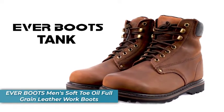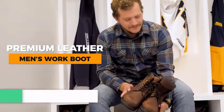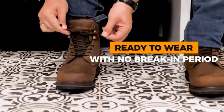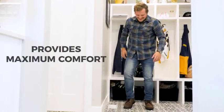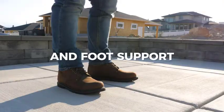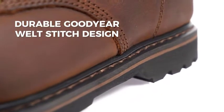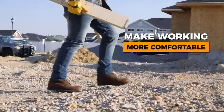Number four is the Ever Boots Tank Soft Toe leather work boots. These all-purpose boots are designed with premium 2.0mm nubuck leather. Each boot is built with an insulated mesh lining that keeps your foot warm and comfortable, while the PU insole provides maximum comfort. Crafted with Goodyear welt construction for added strength, their signature Tank tread pattern offers dependable traction when working on slippery and uneven surfaces.